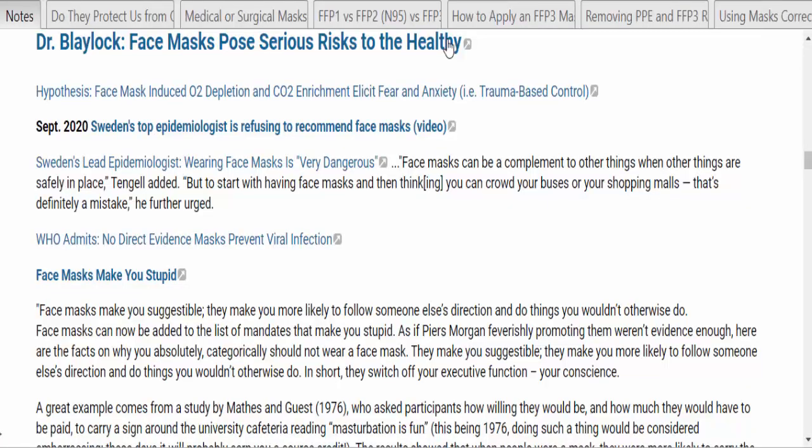Dr. Blalock talks about serious risks to the healthy from wearing face masks. There can be depletion of oxygen and increased carbon dioxide, and that combination can elicit fear and anxiety. Sweden's top epidemiologist is refusing to recommend face masks, saying they can give people a false sense of security — they can be a complement to other things when other things are safely in place, but thinking you can crowd your buses and shopping malls while wearing masks is a mistake. Early on, the World Health Organization admitted there wasn't any direct evidence that masks prevent viral infection.